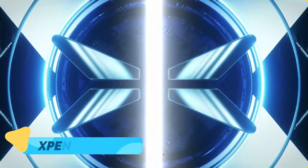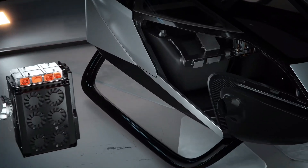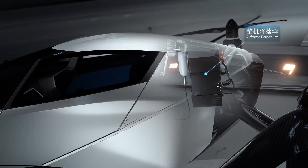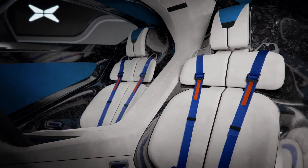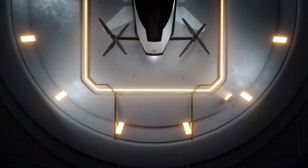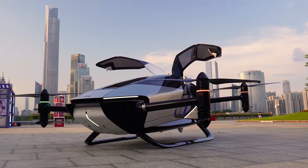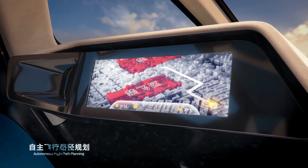Xpeng X2. The Xpeng X2 is an innovative flying car developed by Xpeng Motors, a leader in electric vehicle technology. This two-seater eVTOL is fully electric and features a lightweight carbon fiber body that maximizes efficiency and minimizes energy consumption. What truly sets the X2 apart is its autonomous flight capability, which uses advanced navigation systems and AI to safely transport passengers without requiring a pilot.